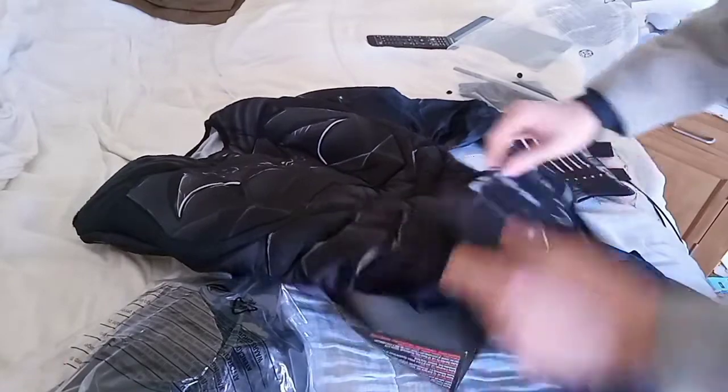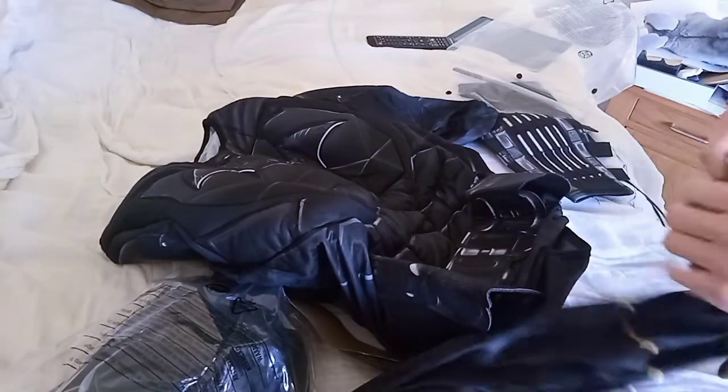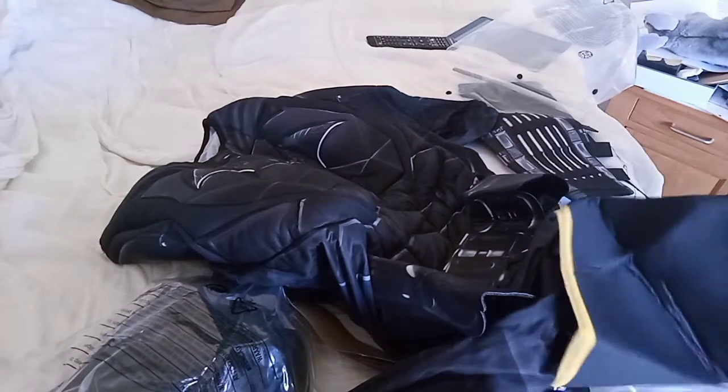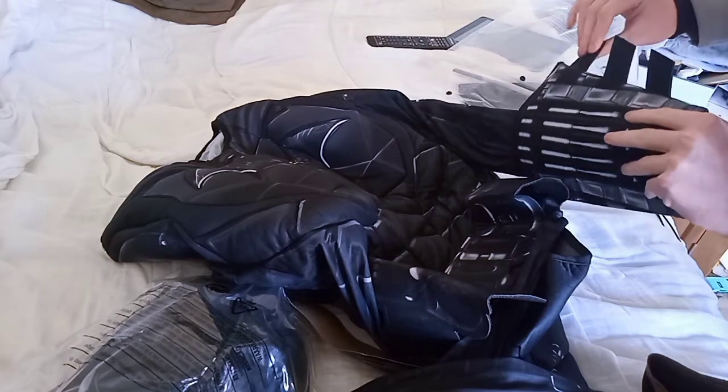Ok, so the belt's built in, that's cool. I like the boots. Ooooh, cool.